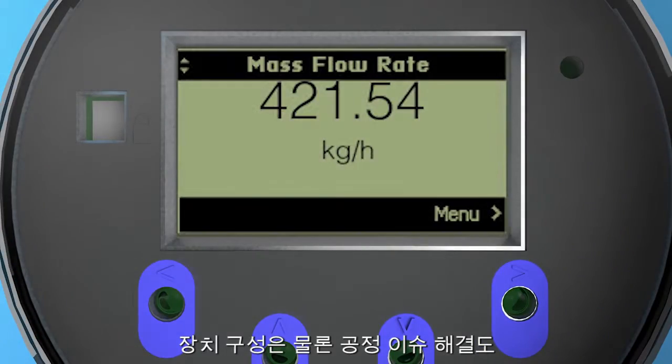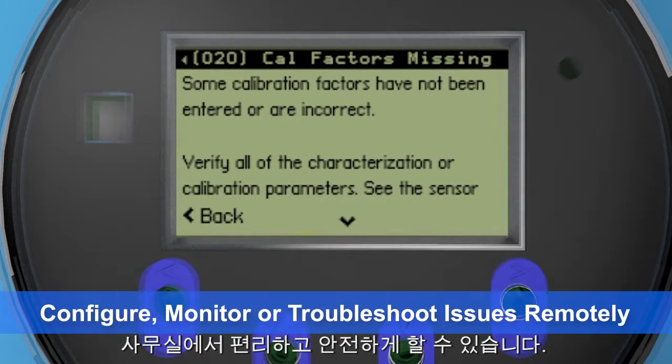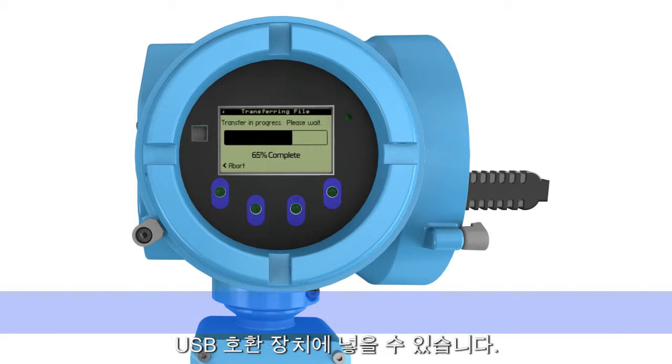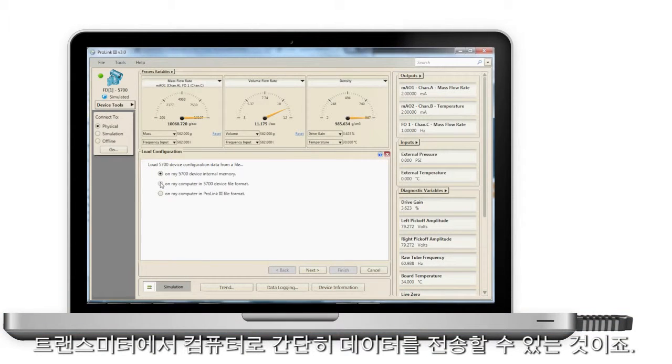The 5700 provides the ability to configure the device or troubleshoot process issues from the comfort and safety of your office. Our easy to use data transfer technology allows you to load configuration or diagnostics information directly to any USB compatible device, taking your data from transmitter to computer in a few simple steps.